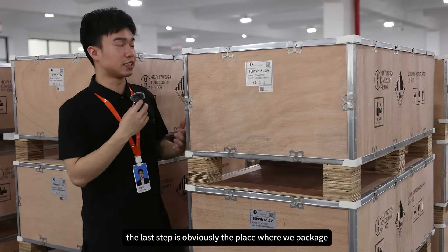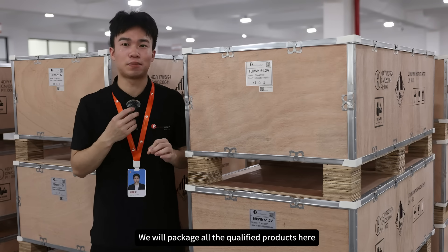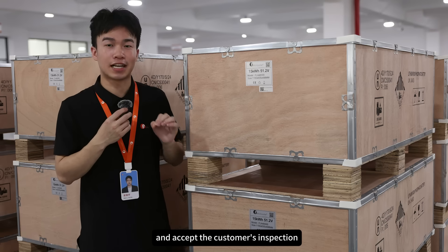The last step is obviously the place where we pack it. We will package all the qualified products here and accept the customer's inspection.